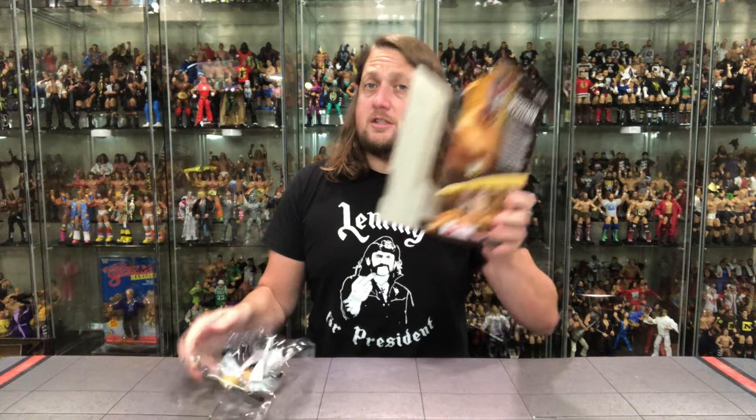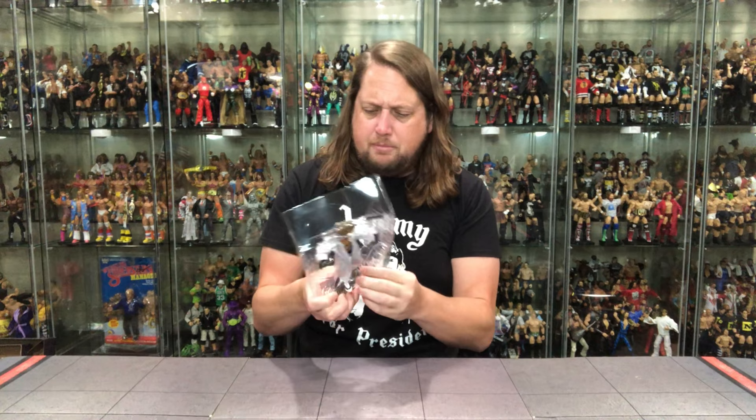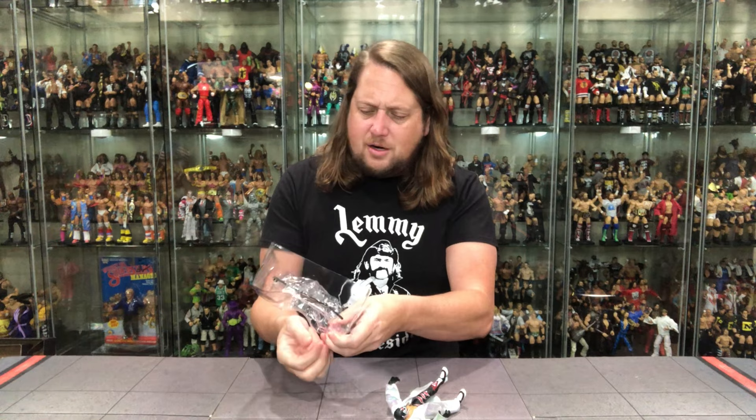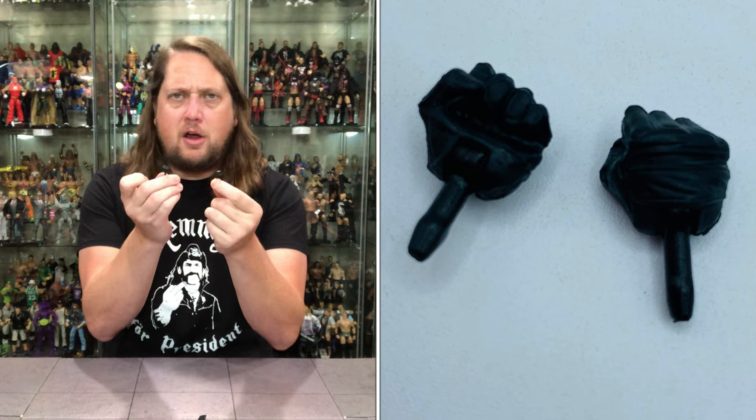Without further ado, let's get old Rey out of the package here and see what all the fuss is about — and there has been fuss, I've heard it. It doesn't look like he's locked in, so I always appreciate that. There he is! We've got extra hands, a title belt, and Rey himself — very, very cool. Different version of Rey. He's got two fists of fury, two glove-fisted hands — smaller Rey Mysterio hands. We've seen these hands a billion times, but now we also get the old title belt.